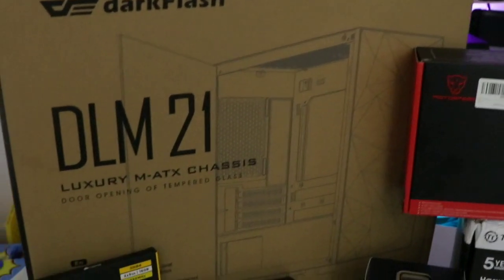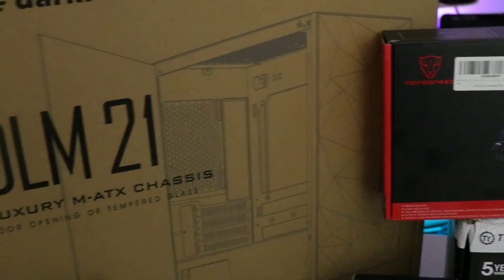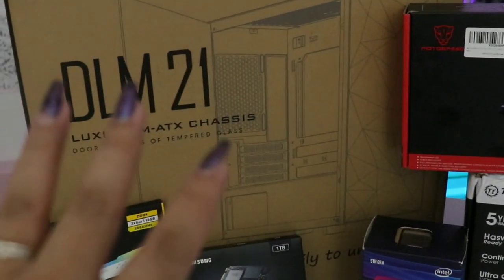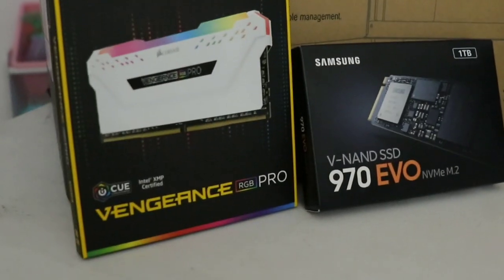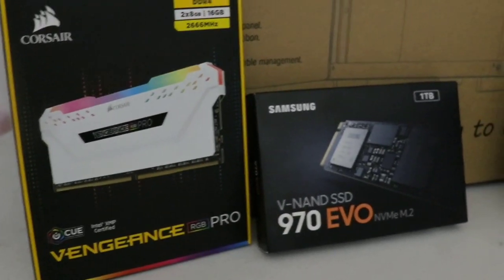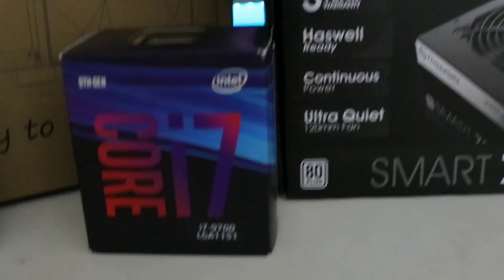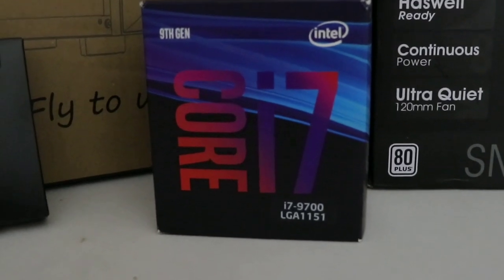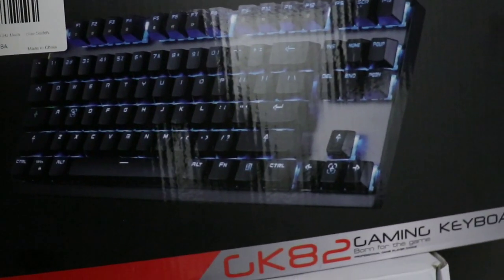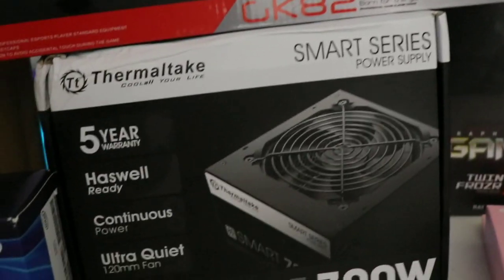Alright, so here we have the case from Dark Flash — it's a mint green color. It has this kind of design in the front but it's actually mesh. I had to get certain sizes of the graphics card and everything to fit in here because it is smaller. And then we have the Corsair Vengeance RGB Pro — I got 16 gigabytes of RAM. We have my M.2 — 1 terabyte SSD. I got the Core i7, 9th gen, for my CPU. And it's a pink keyboard with blue switches, so it's kind of loud, which I did not know. But it's cute, so I'm gonna have to work with that.